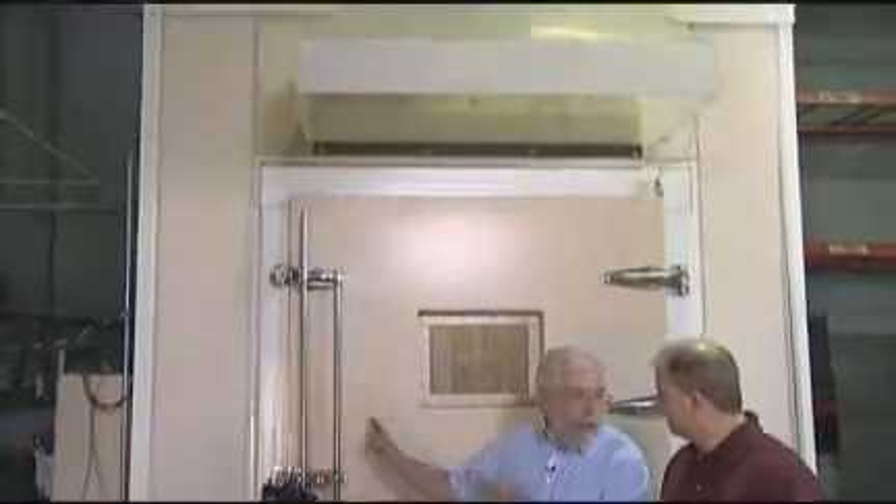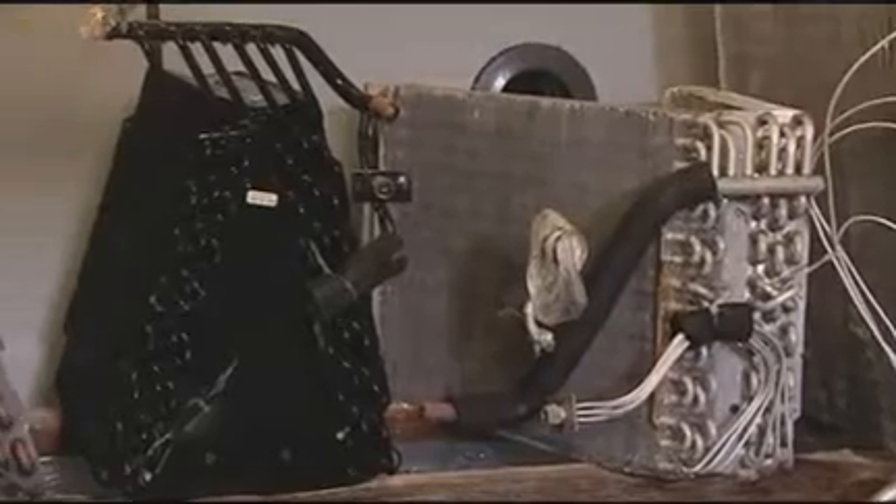This is our large corrosion chamber. In here, we can pretty well duplicate whatever environment we're trying to qualify a product for. You can literally test full AC units in here, and we can actually run them while we're testing them. We've got various components in here — testing various types of coil coatings, testing aluminum coils, those types of things.